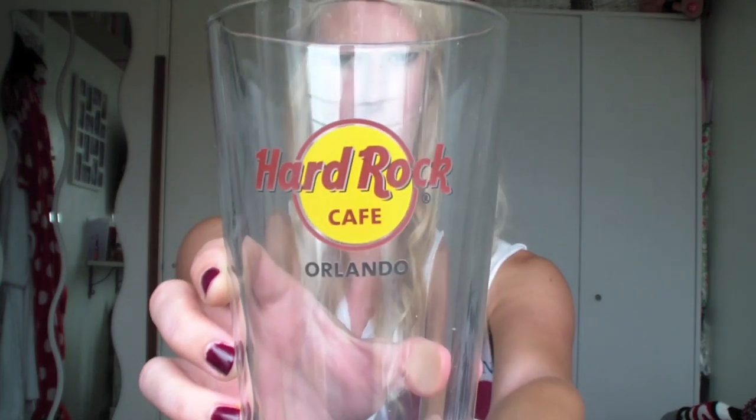In Hard Rock I said rather than one of the massive glasses, can I have it in any glass I want? And the woman said yes. So I asked for the pint glass because I don't have any of the pint glasses. So I got this Hard Rock Orlando pint glass - that's a bit more reasonable to have in the cupboard.